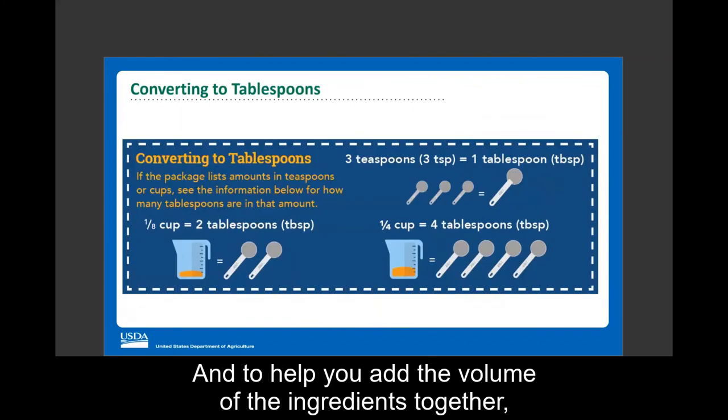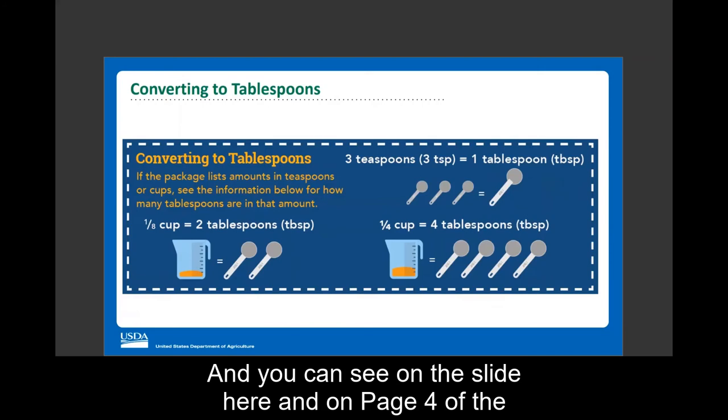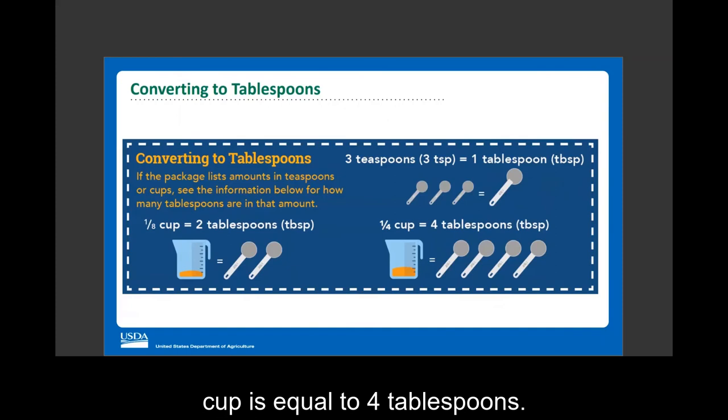To help you add the volume of ingredients together, page four of the worksheet contains a quick guide on converting different measurements to tablespoons: one-eighth cup equals two tablespoons, three teaspoons equals one tablespoon, and one-quarter cup equals four tablespoons.